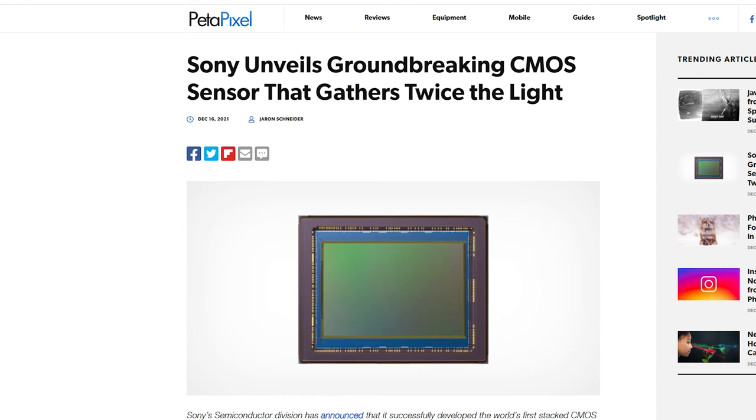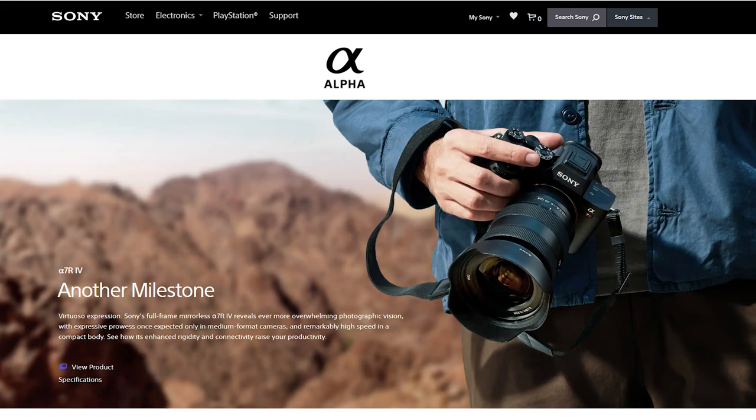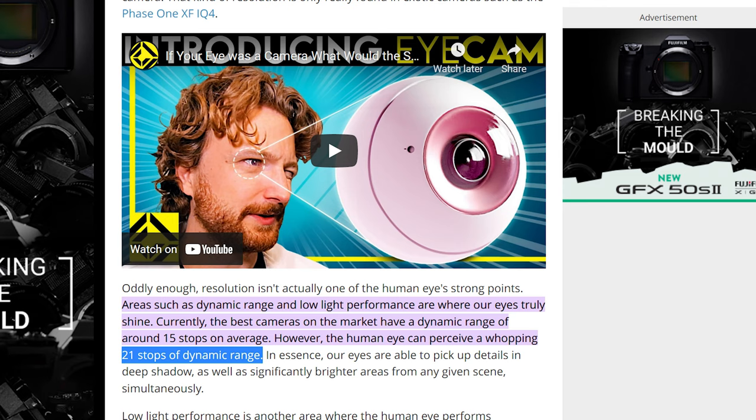This is a huge announcement. Sony has issued a press release claiming that by double stacking their new sensors, they'll be able to gather twice the light of their previous sensors and more dynamic range. We don't know exactly how much more yet, but the last generation of Sony cameras was sitting at around 14 to 15 stops, so if they're able to get five more stops or even less, we're starting to get into the dynamic range of a human eye, which some people have estimated at around 20 to 24 stops.